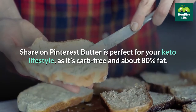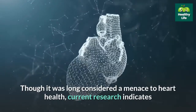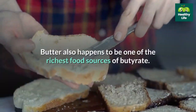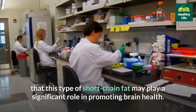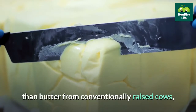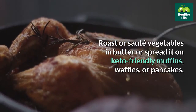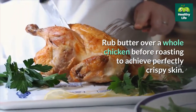13. Butter. Butter is perfect for your keto lifestyle, as it's carb-free and about 80% fat. Though it was long considered a menace to heart health, current research indicates there is only a small or neutral association between butter intake and heart disease and stroke risk. Butter is also one of the richest food sources of butyrate, and early research suggests this short-chain fat may play a significant role in promoting brain health. Organic butter from grass-fed cows may have a slightly more favorable fat composition. Roast or sauté vegetables in butter, spread it on keto-friendly muffins or pancakes, or rub it over a whole chicken before roasting for perfectly crispy skin.